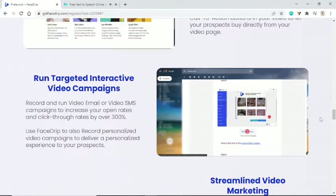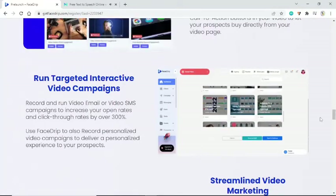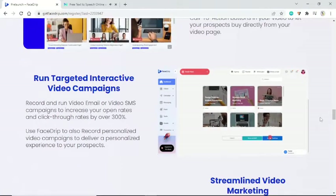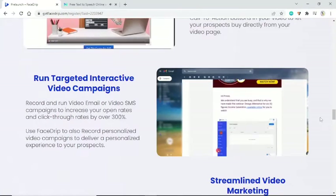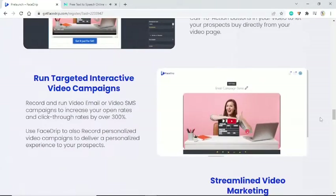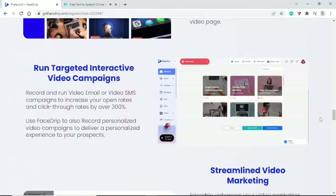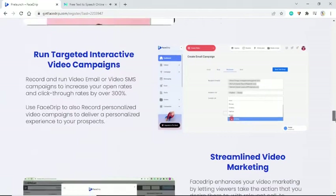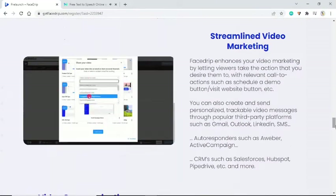Run targeted interactive video campaigns — record and run video email or video SMS campaigns to increase your open rates and click-through rates by over 300%. Use FaceDrip to also record personalized video campaigns to deliver a personalized experience to your prospects.